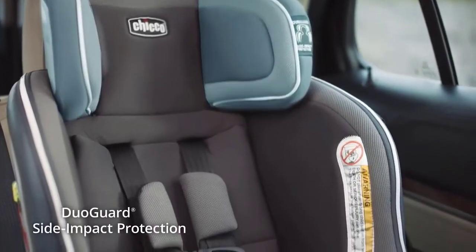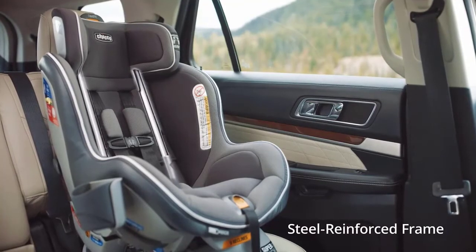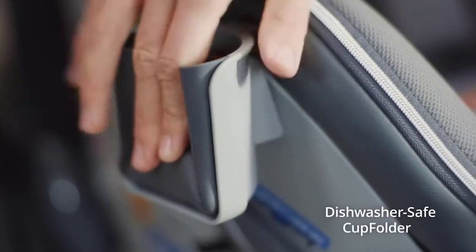It offers superior Duo Guard protection with a deep rigid shell and EPS energy-absorbing foam, plus a steel-reinforced frame. It also includes a dishwasher-safe, space-saving cup holder.